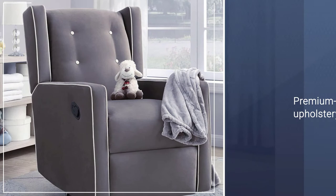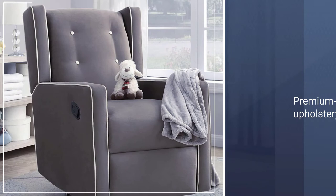The heavily padded seat and back cushions provide a perfect place for relaxing. The premium quality upholstery is easy to clean for hassle-free maintenance.